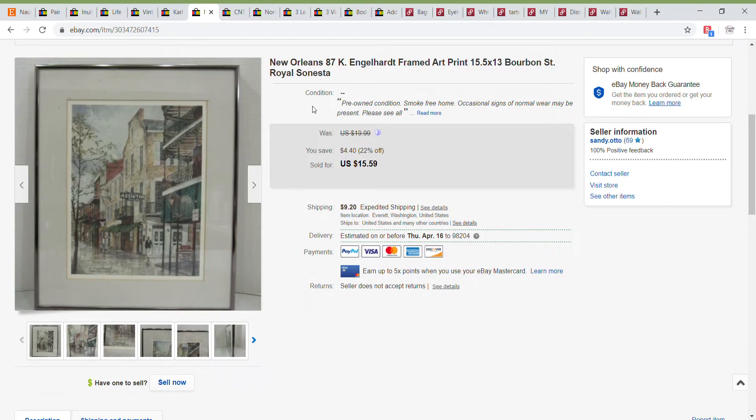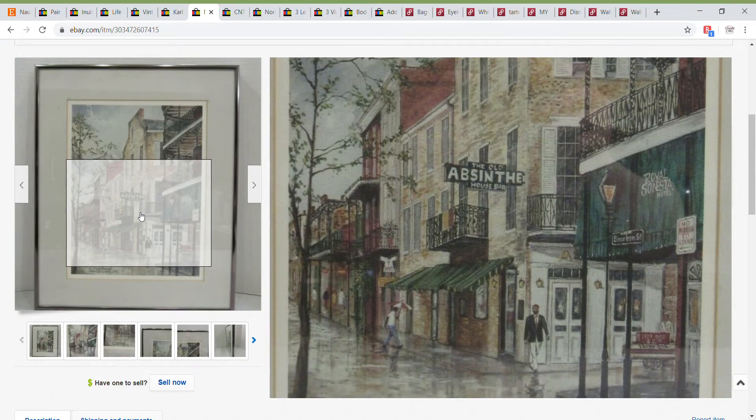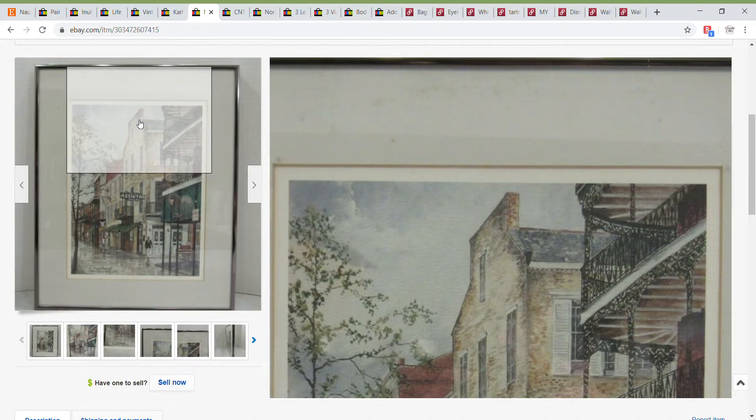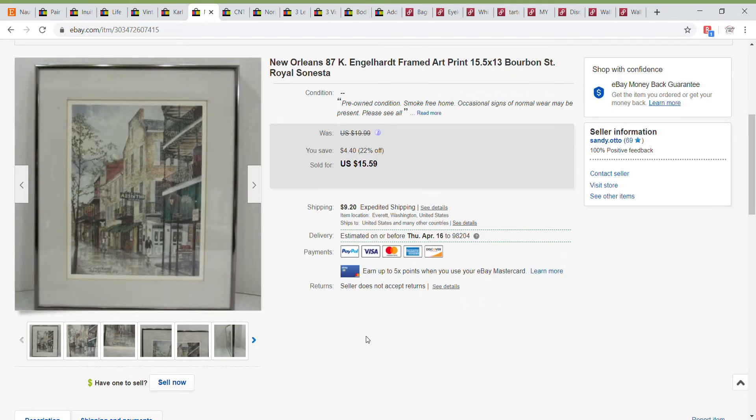Next up is another print. This one was kind of large — 15 by 13 — and it's a nice Bourbon Street print. It did have a couple of condition issues that I pointed out in the matting. Somebody could probably take that apart quite easily, clean the glass, and get new matting for that. This one was on a 22% off sale, and I did take a best offer of $13.99 on this one.